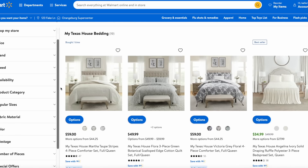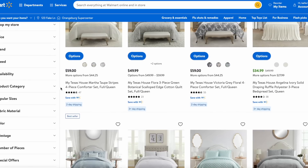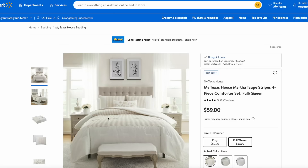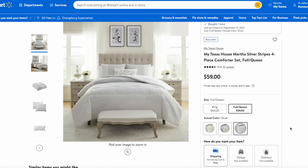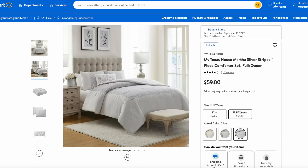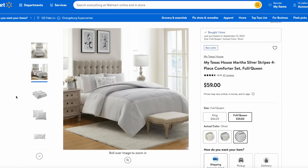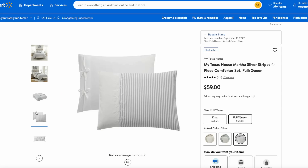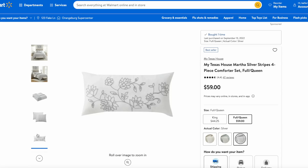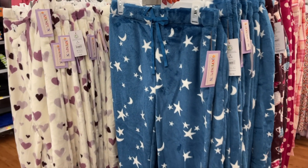I was so impressed with the throw pillows that I decided to get one of their bedding sets — the prices were out of this world and they looked so cute. I'll be honest: when it arrived, it is super cute but the quality doesn't feel really great. For $59, it would be good for a guest bedroom if you need something affordable to get a high-end look or refresh a space, but I was a little less impressed with the quality on the bedding compared to the pillows.